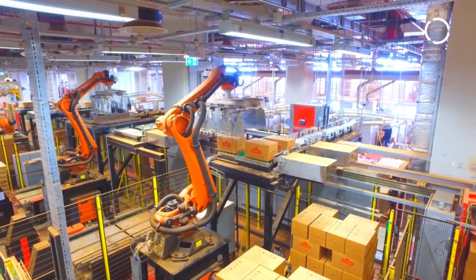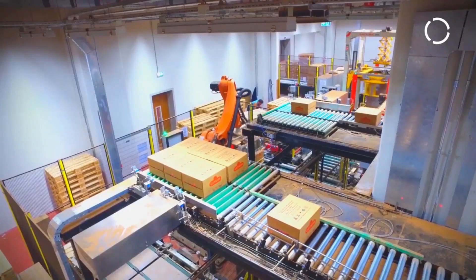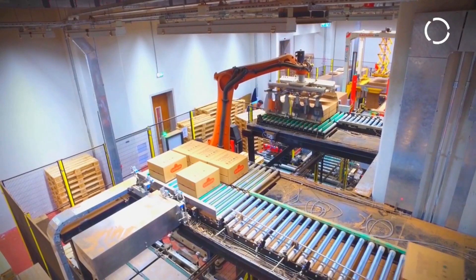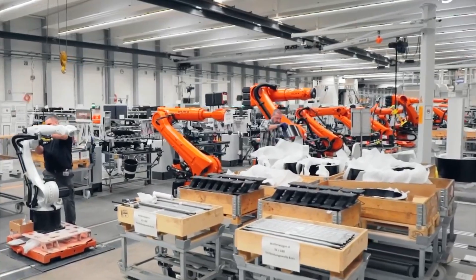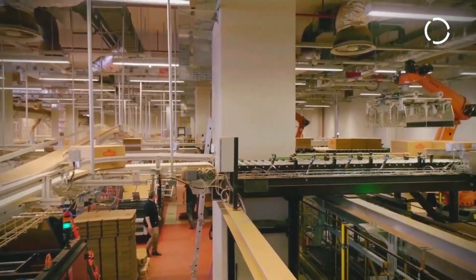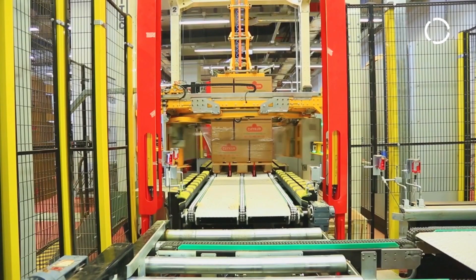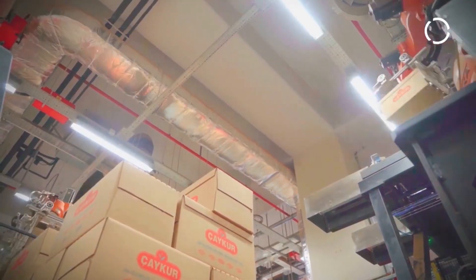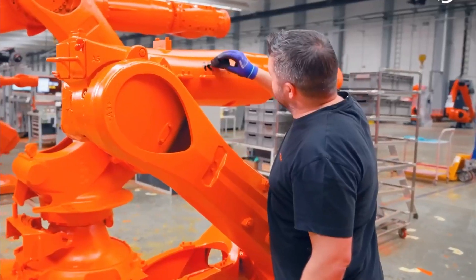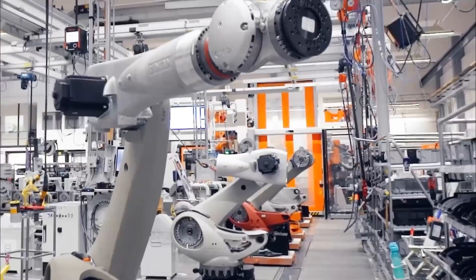KUKA Turkey's factory is a beacon of innovation and technological excellence in Turkey's manufacturing landscape. Strategically located, this cutting-edge facility is a pivotal part of KUKA AG, a world leader in industrial robotics. Equipped with advanced machinery and staffed by skilled engineers and technicians, the factory is dedicated to designing, developing, and manufacturing state-of-the-art robotic solutions for a wide array of industries including automotive, aerospace, and logistics. Central to KUKA Turkey's operations is a steadfast commitment to excellence and precision engineering, ensuring the delivery of high-quality robotic systems. By leveraging innovative technologies and industry best practices, KUKA Turkey's factory continually pushes the boundaries of robotics, empowering businesses to enhance efficiency, productivity, and competitiveness.